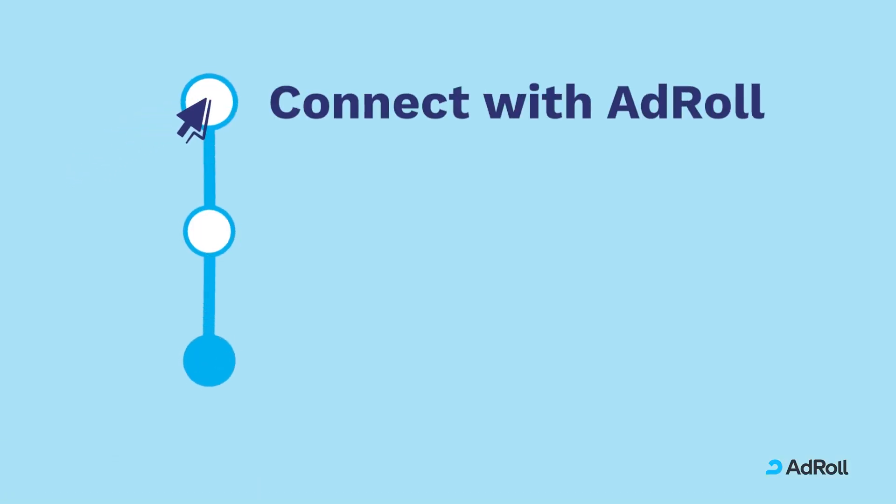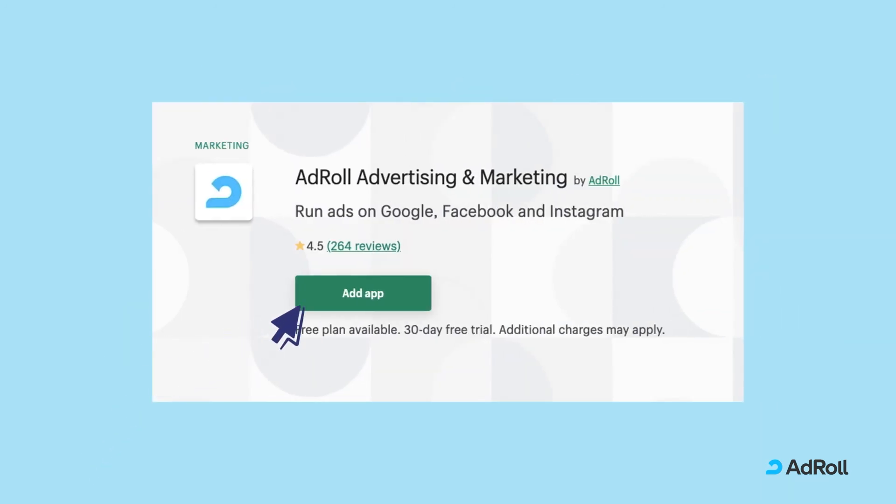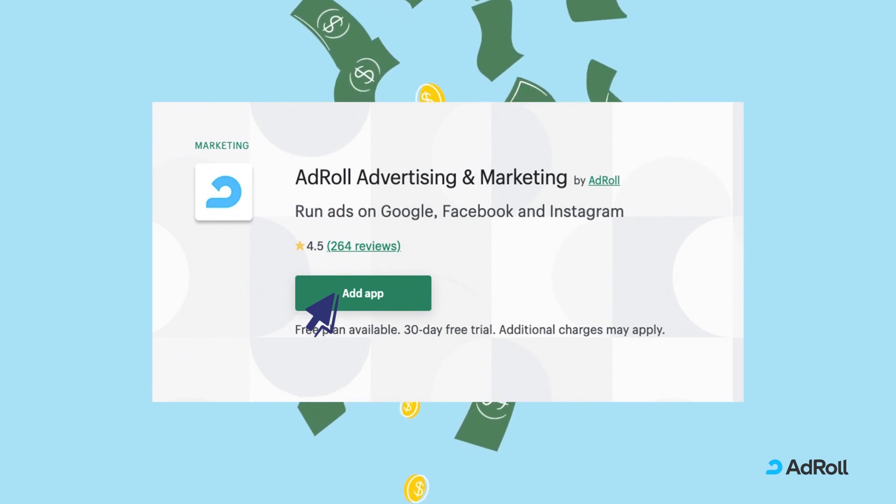Connecting your Shopify store with AdRoll helps you find better customers and grow your revenue. To get started today, simply click the Add App button in the Shopify app store.